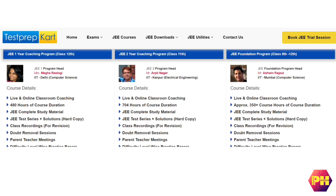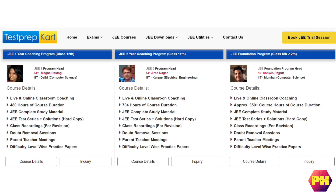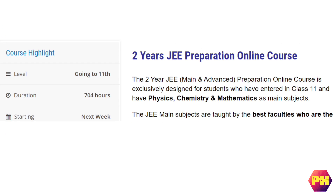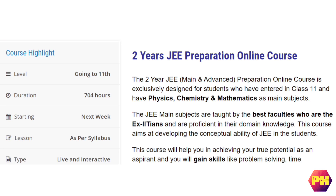Now we will discuss what courses they offer and what is their fee structure. For students who want to prepare for JEE Main and Advanced, they offer 4 types of courses. The first is a 2-year JEE preparation online course, developed for students who have entered class 11 and have physics, chemistry and mathematics as their core subjects.